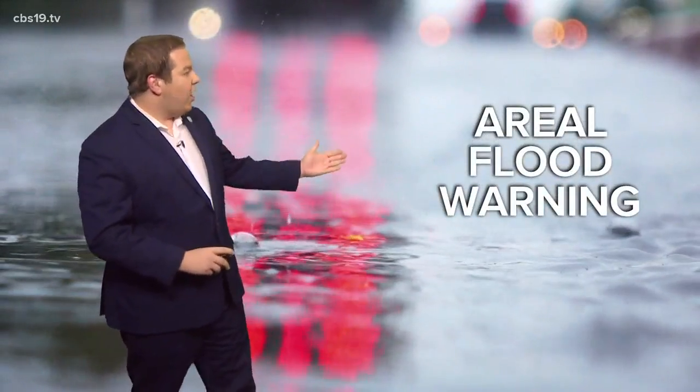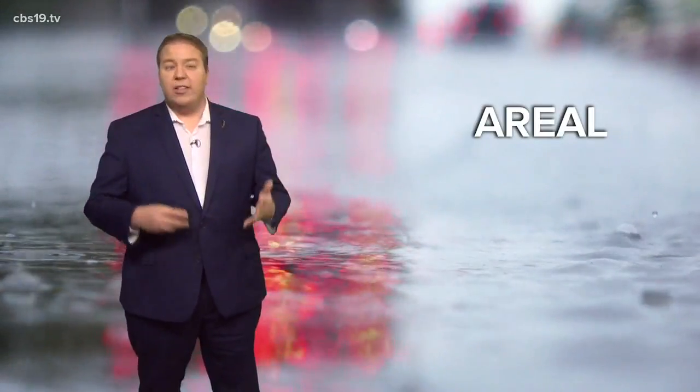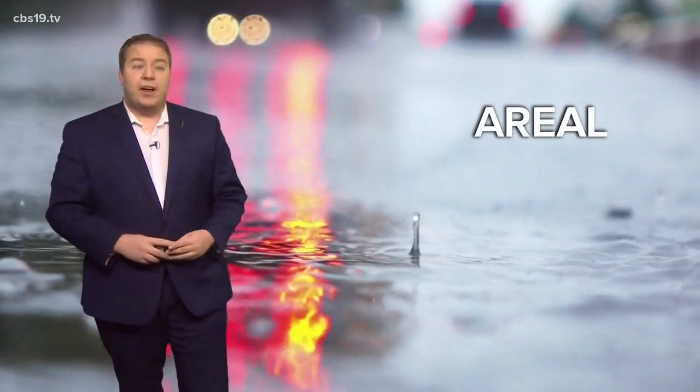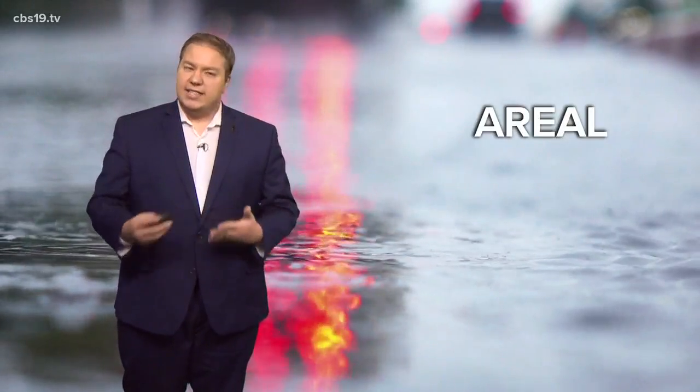We certainly had our fair share of rainfall in the past 24 hours and with it came the flood alerts. You guys at home have been asking about one in particular, the aerial flood warning — mostly, what is aerial? What does it mean? Well, the weather service uses aerial to find flooding over a broad area that occurs gradually, so it's not a flash flood and it's not from a river.